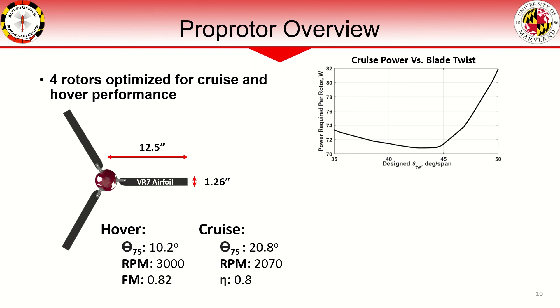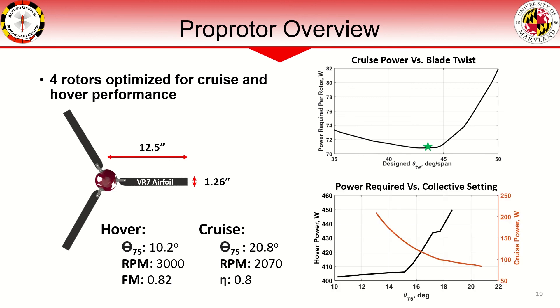Here we see the power requirements in forward cruise as a function of designed blade twist, which has been minimized. A linear blade twist of negative 43 degrees reduces power required per rotor to 71 watts in cruise. Because the vehicle will operate in both hover and cruise regimes, a rotor can only be optimized for one unless variable collective and RPM is used. The trade-off for a fixed-pitch rotor can be seen here, as power requirements in each flight regime have inverse power trends. To reduce power requirements across all flight modes, variable collective and RPM setting is selected with careful attention to prevent blade stall.